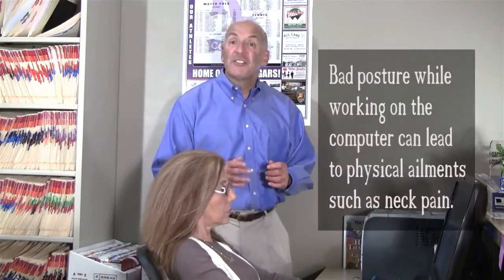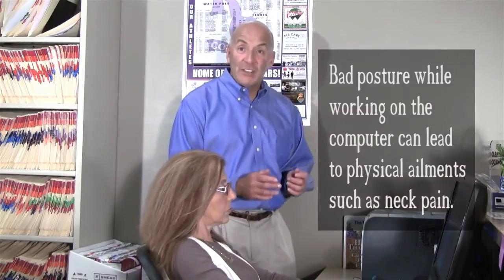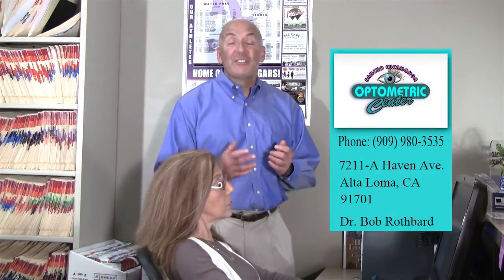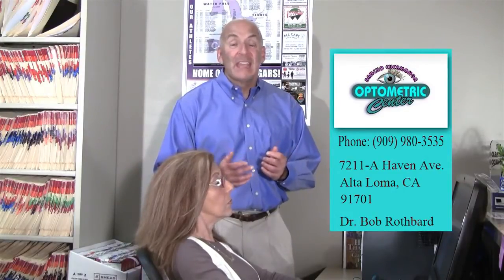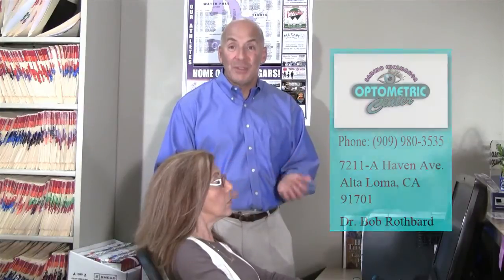Notice that when she has the glasses on now, she does not have to lean forward into the screen. Her shoulders are further back, her head is straight, she's assuming a lot more comfortable position, and she should not be as fatigued at the end of the day after working several hours on the computer.